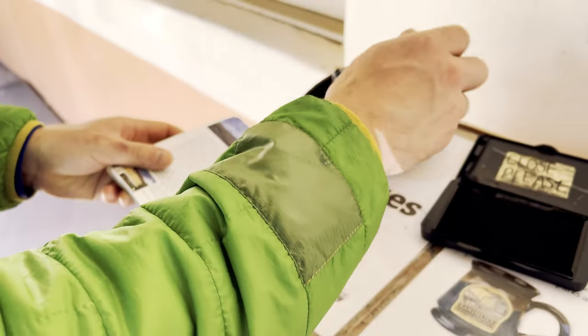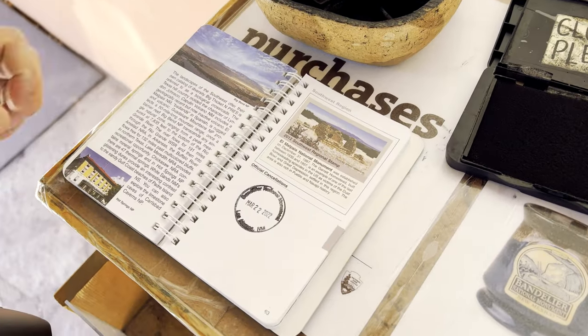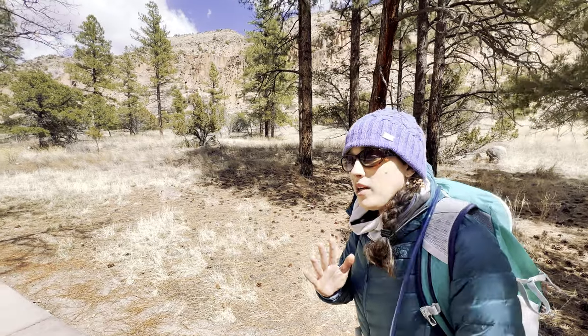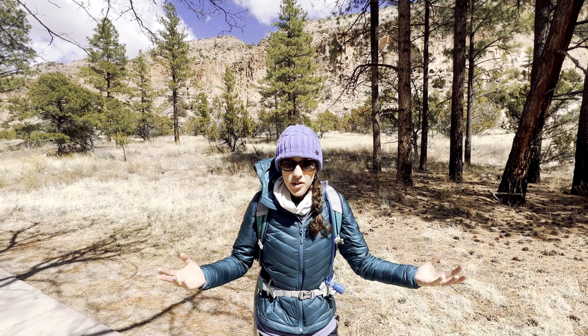Every park we go to we stamp in this national parks passport — this one might actually become a national park soon. We are here at Bandolier National Monument — it is absolutely amazing. This monument is devoted to the pueblo and cliff dwellings, which we're going to be going inside of soon. I do find it interesting that the national monument — the native land of the pueblo people — is named after a white dude. There's talk of it becoming a national park in the near future, and hopefully they'll rename it to honor the ancestral lands of the pueblo people.